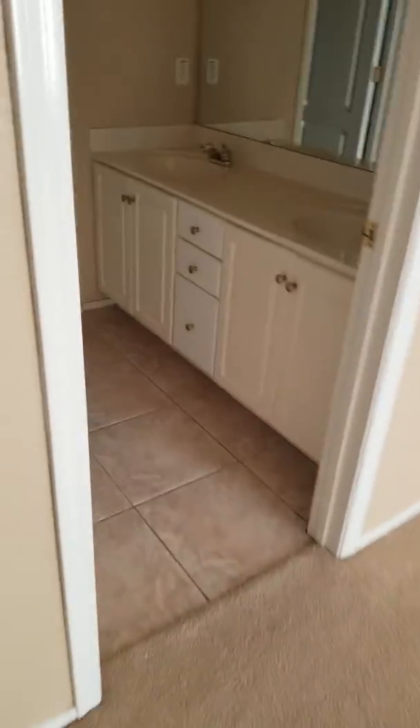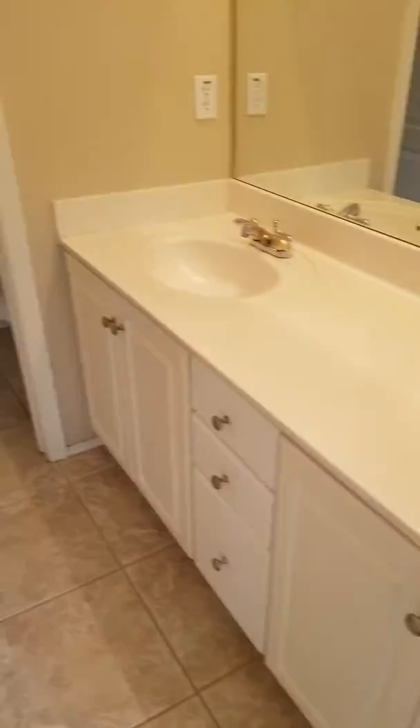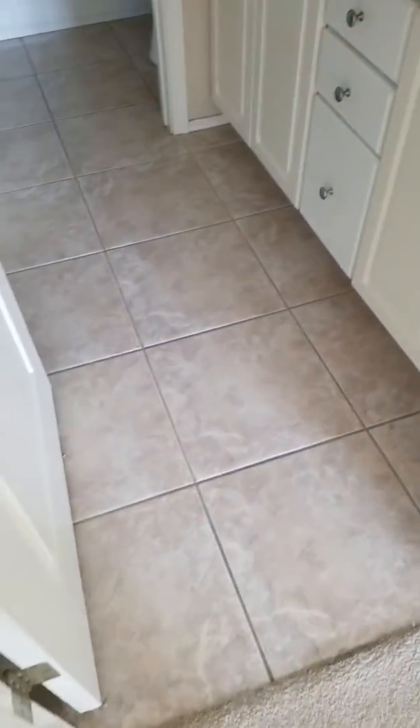Alright, let's see — there are two sinks in this guest bathroom, and it's all tile.